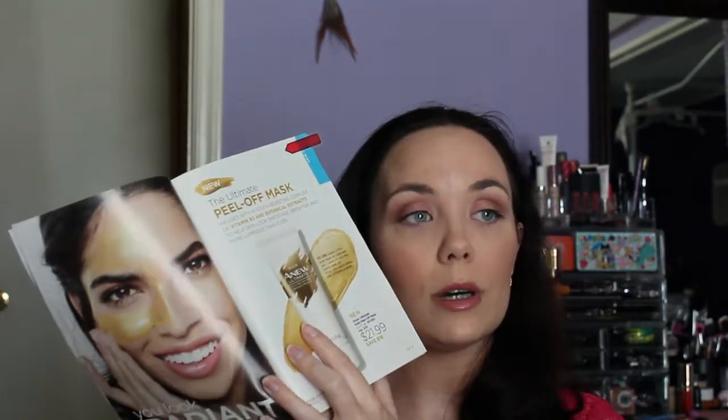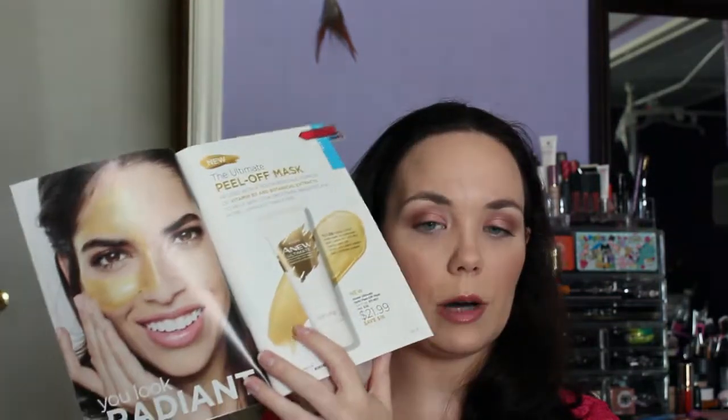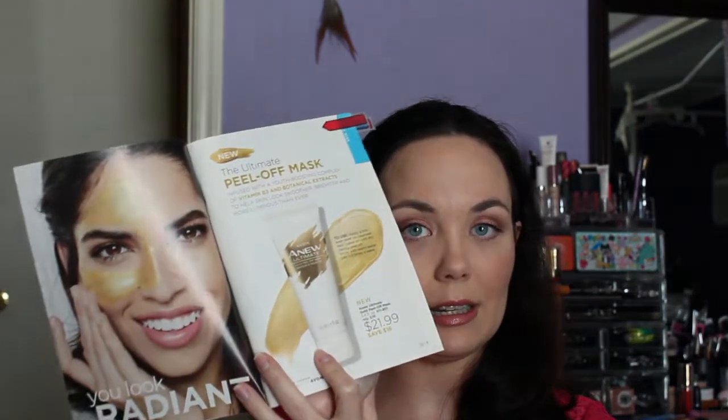Next, we have the new Gold Mask, which is on my list to order. I am so excited that they came out with it. It is regularly $38 and it's on sale for $21.99, so I cannot wait to get that.